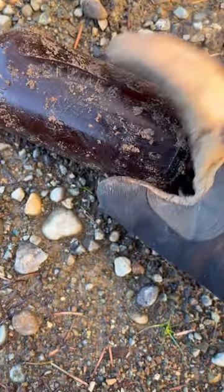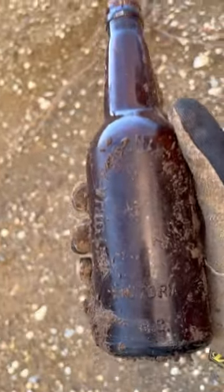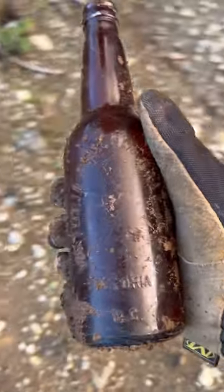What does this say? Victoria Phoenix Brewing Company, Victoria, B.C. Guys, this is an insanely good find. I actually can't believe it. This is really old. Let's go.